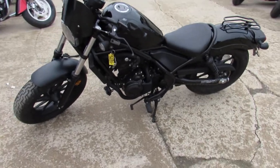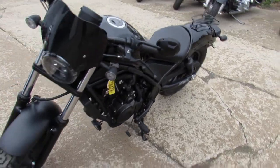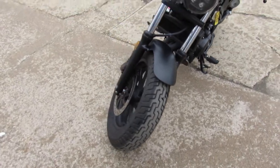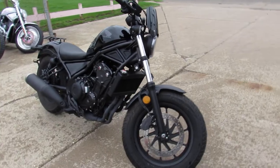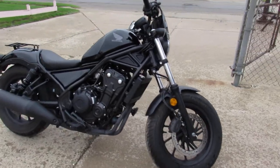Hey guys, it's Proof of Power Sports doing some videos on our used bikes we just got in. We got a super cool one here — it's a 2020 Honda Rebel 500 for sale, low miles, 4,197 miles. This thing's a great looking bike.